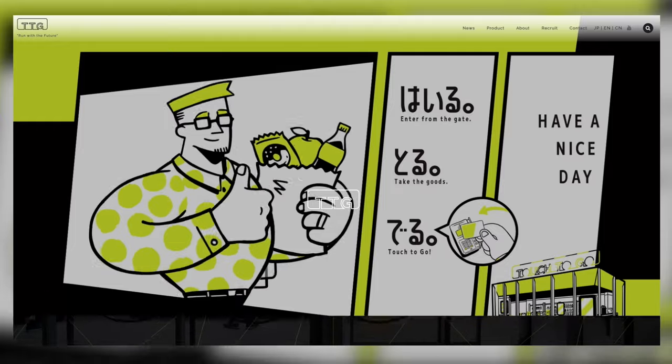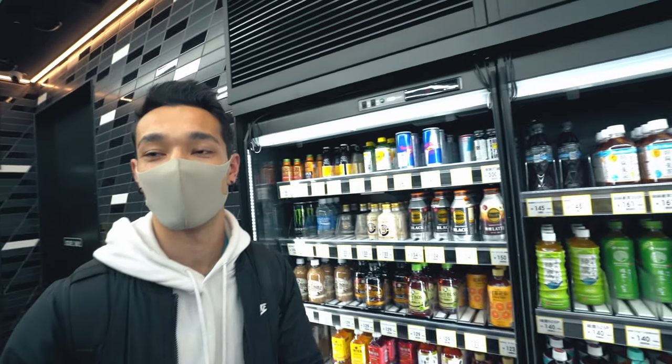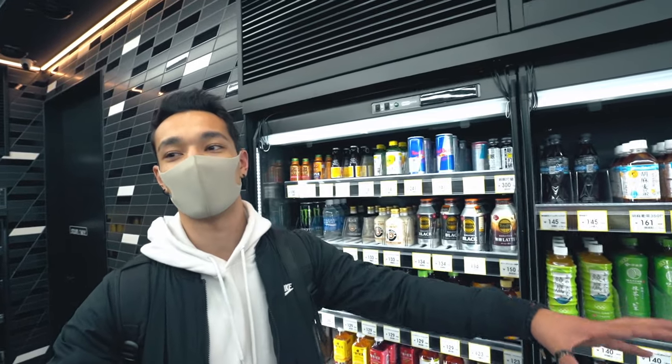In Japan, there's a big problem with convenience stores since they're open 24 hours, 365 days a year. There are so many issues with workers — stress, overworking, and so on. So this is actually a really important project in Japan. They're probably going to expand this concept, and this was the first station they're trying it out at.